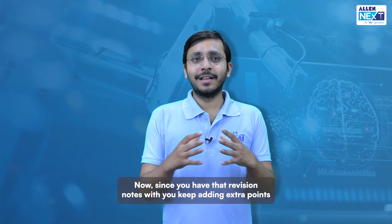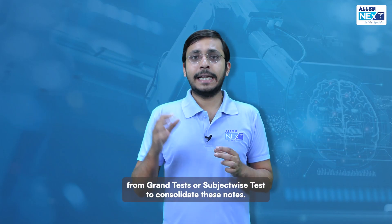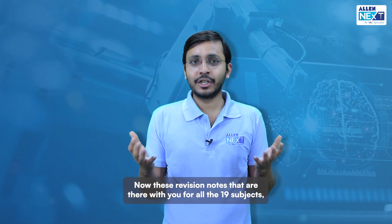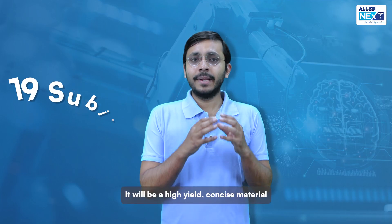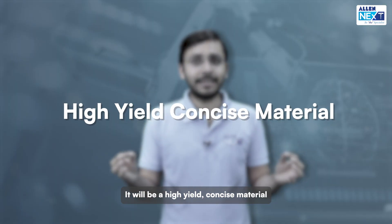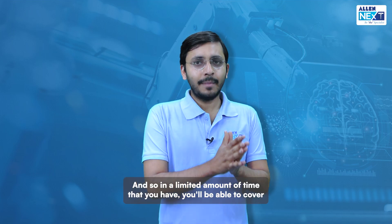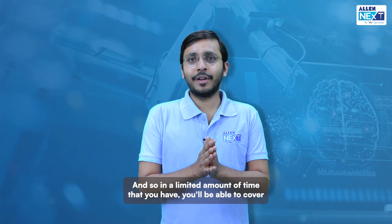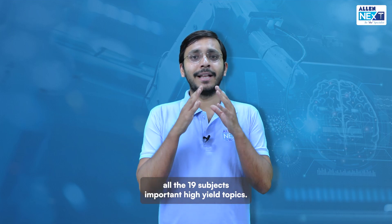And finally, fourth: since you have the revision notes with you, keep adding extra points from grand tests or subject-wise tests to consolidate these notes. These revision notes for all 19 subjects will be a high-yield concise material which you can revise again and again before the exam, so in the limited time you have you'll be able to cover all 19 subjects' important high-yield topics.